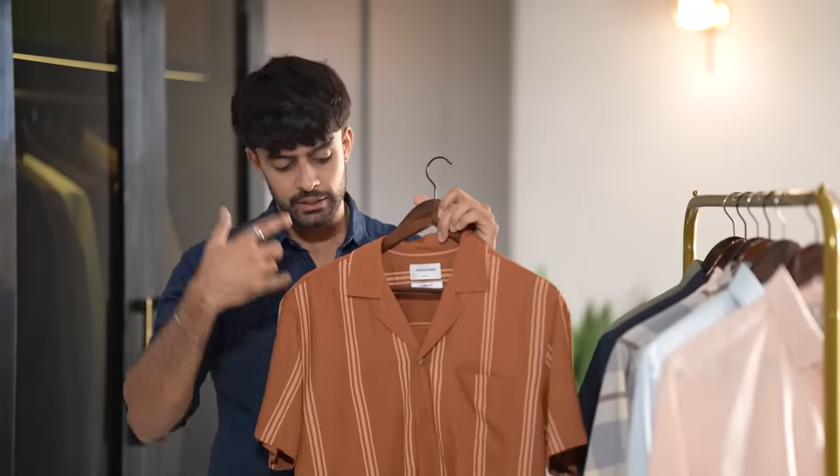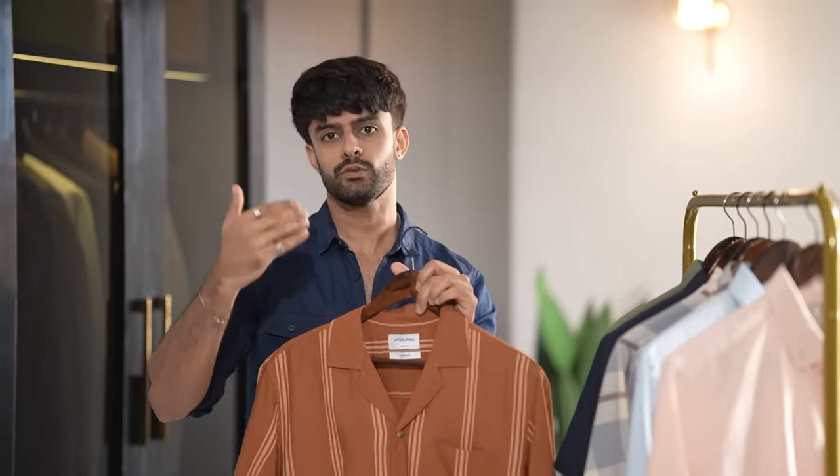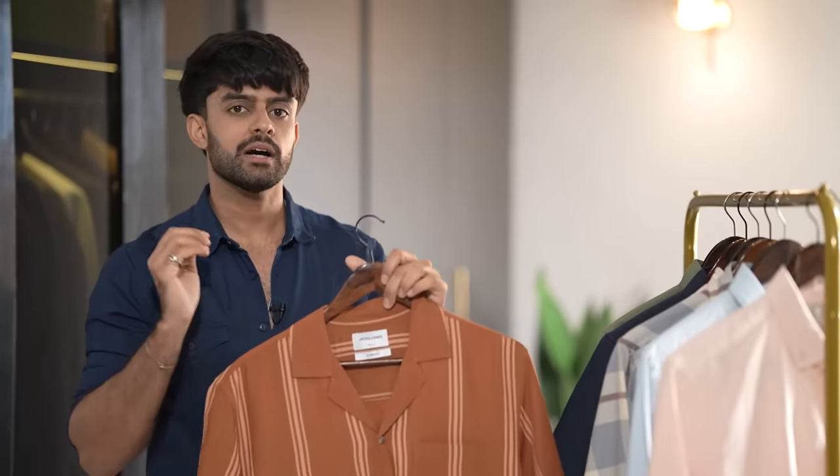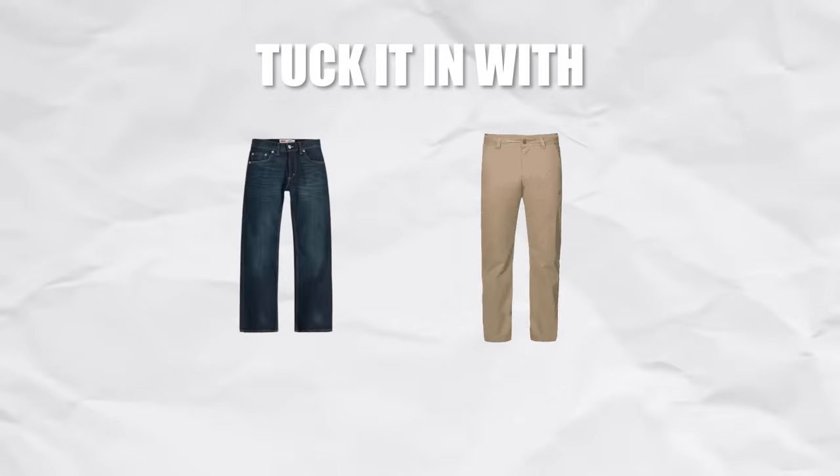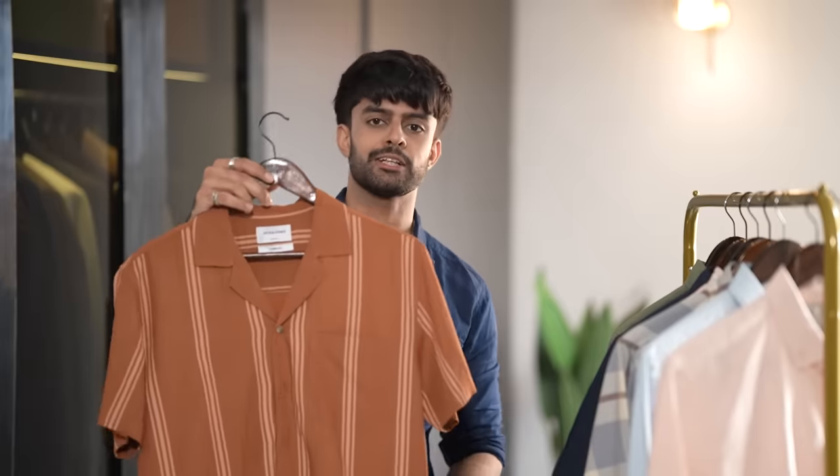But at the same time, you always have to take care of one thing. This shirt is relatively long in length, so your height will look a little bit small unless you are 6 feet or above. So if you are trying to style this shirt, either you tuck it in with straight fit jeans or straight fit pants, or you get the length altered.